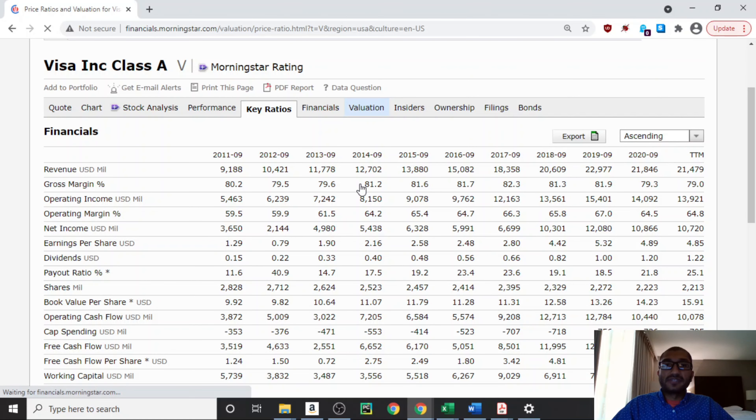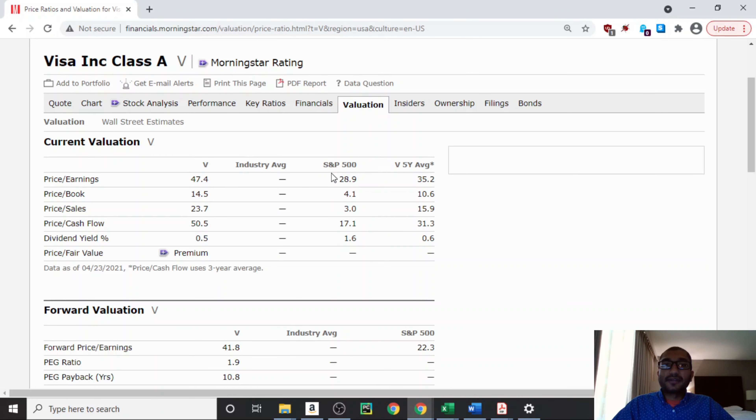Now let's compare the company's current valuation to that of the S&P 500, which is the aggregate of the top 500 companies in the United States. Visa's price-to-earnings is at 47.4, whereas the S&P 500 is at 28.9. Visa's price-to-book is at 14.5, whereas the S&P 500 is at 4.1. Visa's price-to-sales is at 23.7, whereas the S&P 500 is at 3.0. Visa's price-to-cash flow is at 50.5, whereas the S&P 500 is at 17.1. And Visa's dividend yield is at 0.5%, whereas the S&P 500's yield is at 1.6%. On all these valuation metrics, Visa is overvalued when compared to the S&P 500.